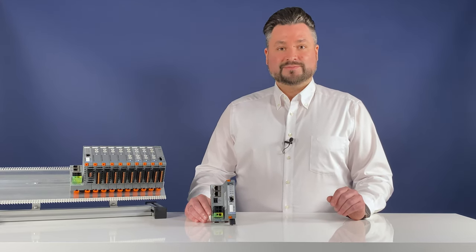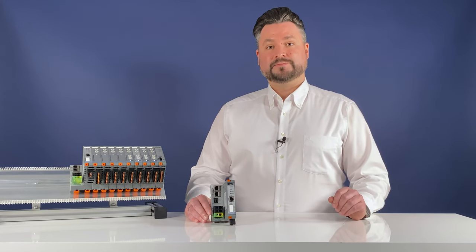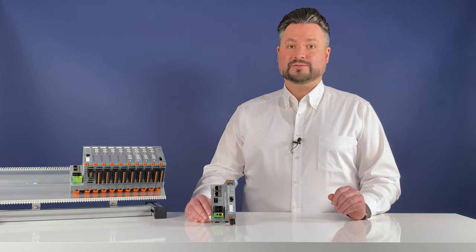That's all for now. As always, there is more information and contact details in the description below this video. Thank you for tuning in. See you next time at the Lütze automation video blog.